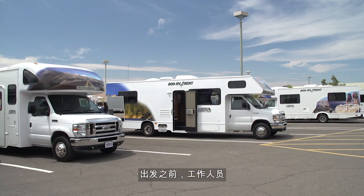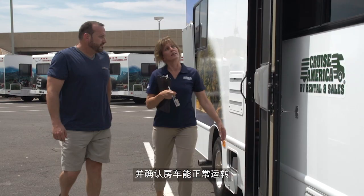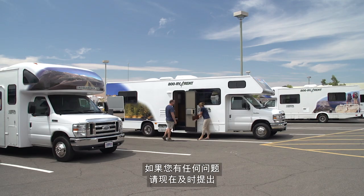Before you depart, an agent will give you a very helpful inspection tour of your vehicle to go over some of the key features and verify that the RV is in good working order. Please pay careful attention as now is the time to ask any questions.